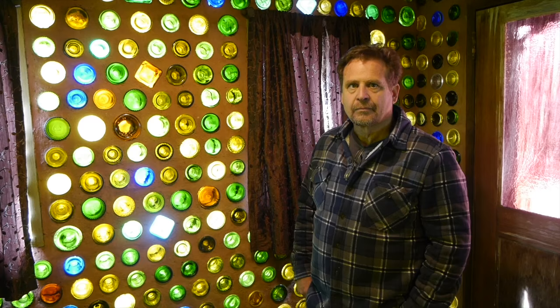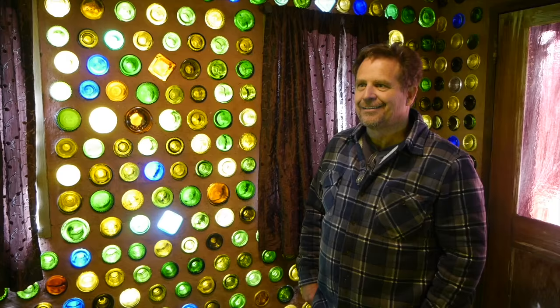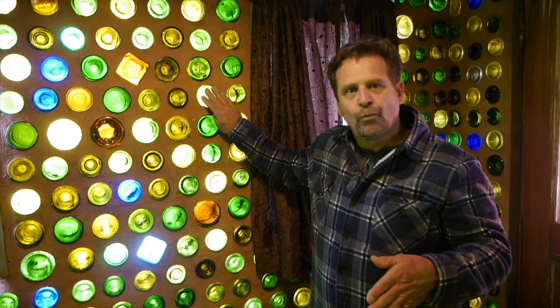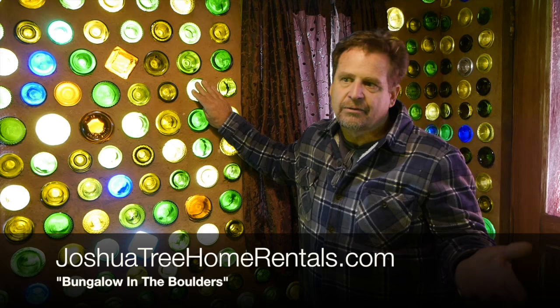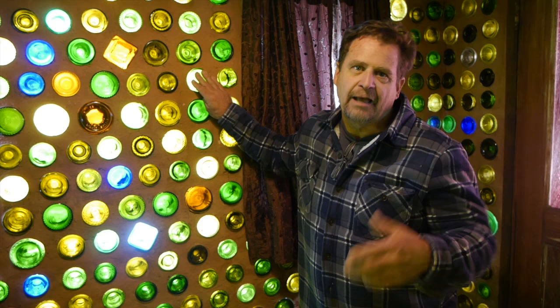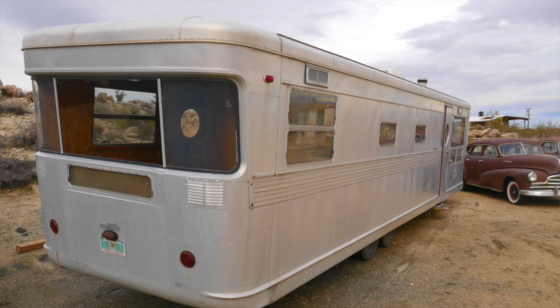To wrap things up, if people want to rent one of your properties and see all the crazy light-up motel signs, cars - we're having so much fun out here checking out your style - where can they go? This one is Bungalow in the Boulders, Joshua Tree. You can find us on Facebook. We just started an Instagram page - it's Bungalow in Boulders, Joshua Tree. And then I have my own website, JoshuaTreeHomeRentals.com. And you can contact me that way. I also have another property around the corner called the Atomic Trailer Ranch - my new project, a vintage trailer park with three or four vintage 1950s trailers.